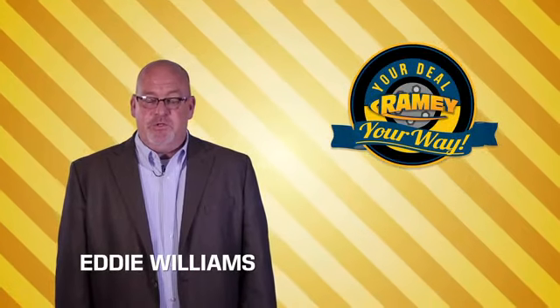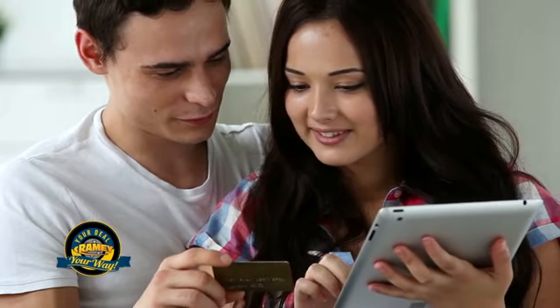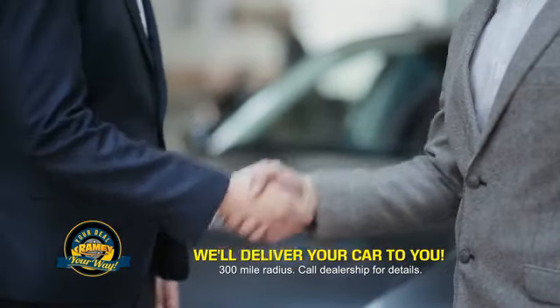Times are changing. We're still doing the deal, just better. Now you can shop online and do your deal your way — from shopping to valuing your trade and negotiating a price. You can do it all from home. Ramey is making your deal easier and giving you the most convenient car buying experience around.